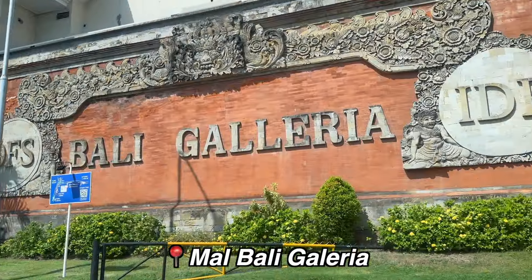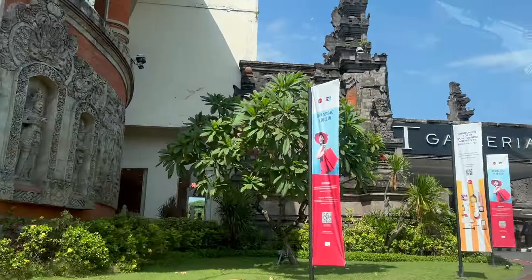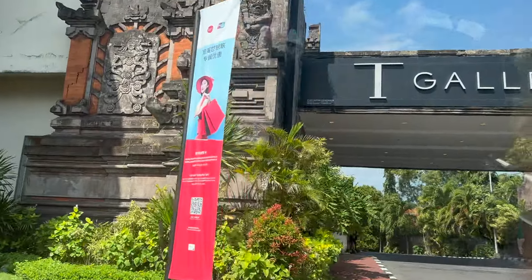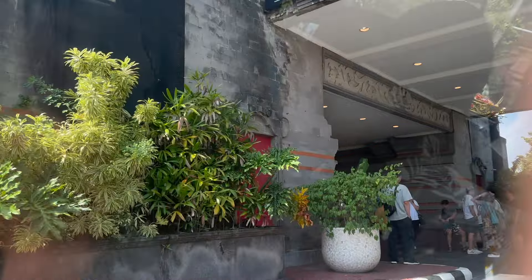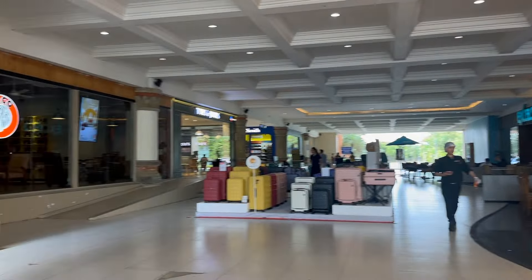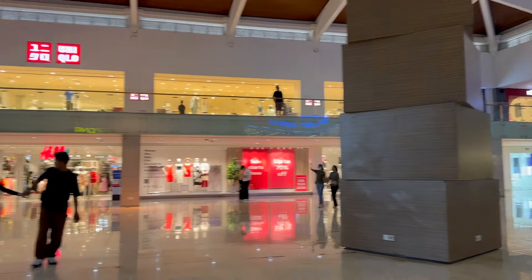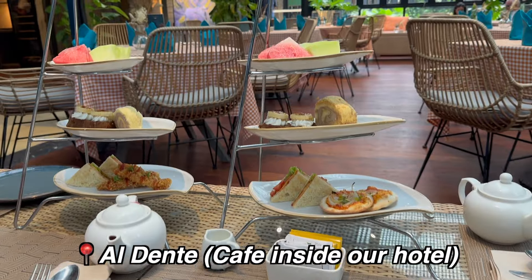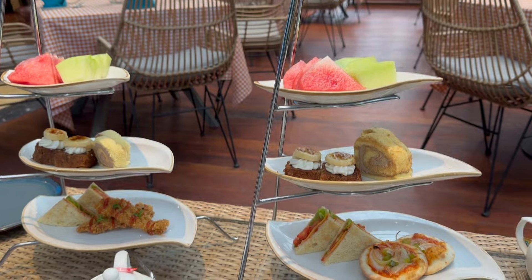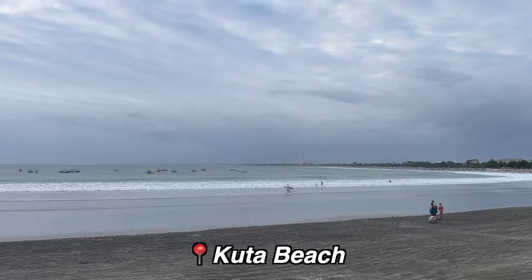Time for some retail therapy at Galeria Mall — it's super hot in Kuta so doing something indoors made sense. It's one of the biggest malls in Kuta with everything from local brands to international favorites. We picked up some skincare and cute accessories at pretty reasonable prices — good deals to be found here. We came back to the hotel for afternoon tea and then headed to Kuta Beach one last time to chill and enjoy the sunset.